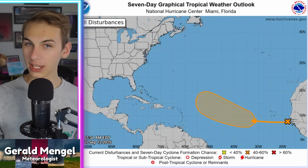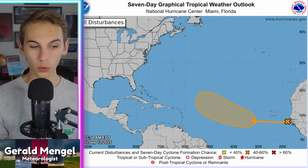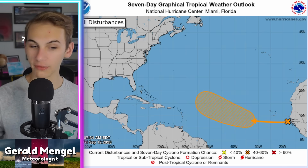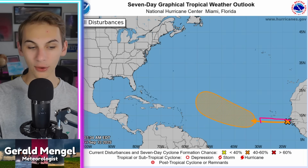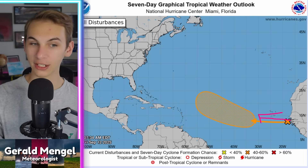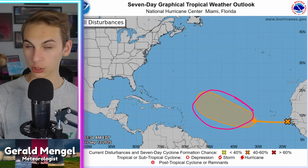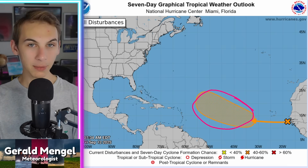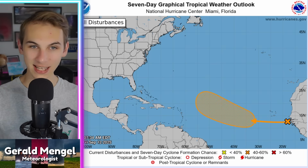Here's what it looks like on the National Hurricane Center map. The X marks the current storm position, and the orange area is where it'll have the best chance to develop. Ingredients aren't necessarily unfavorable right now — it just needs time to get its act together. It currently has a 40% chance from the NHC of developing into a named storm over the main development region over the next seven days.